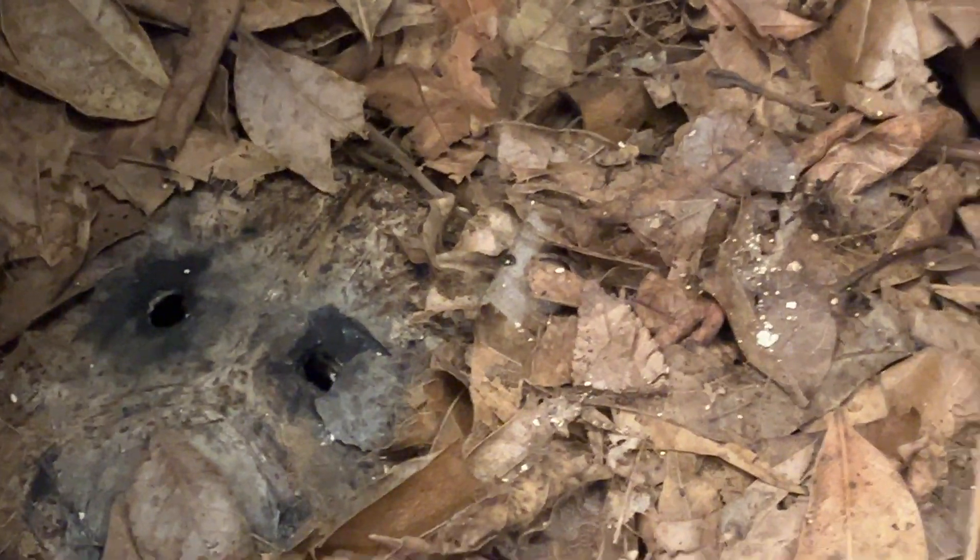Look at the worm there, we'll zoom in on that. It is really nice to be back with the red wigglers. Let's check out the coconut - really excited to see this and see how things are going.